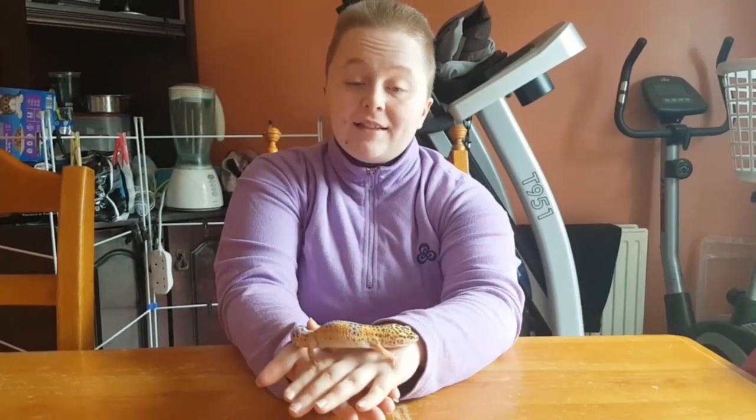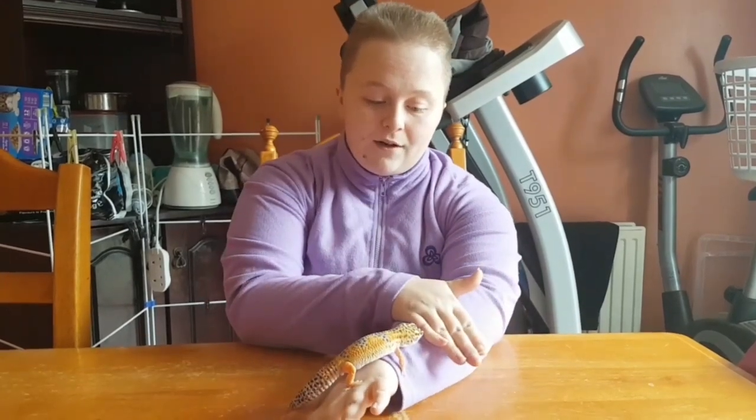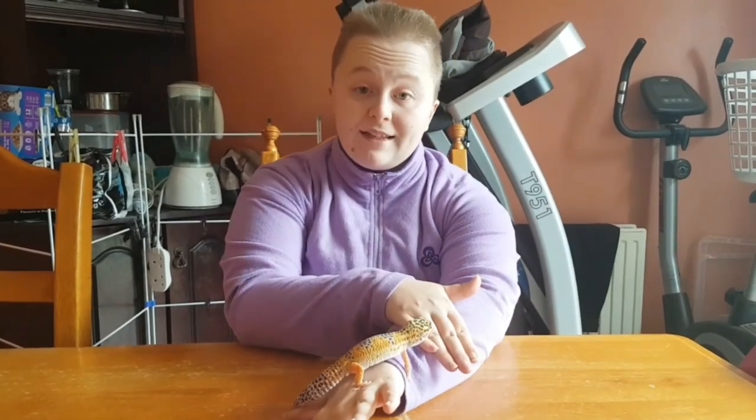This is Cleo. Cleo is a leopard gecko, she's about three years old, and she is one of my females, because I actually breed these guys.